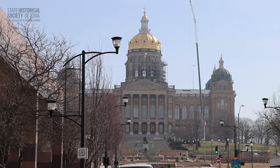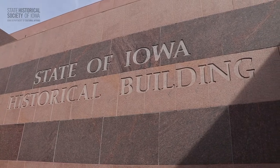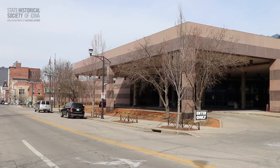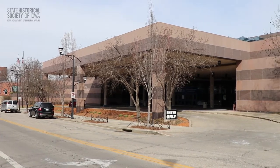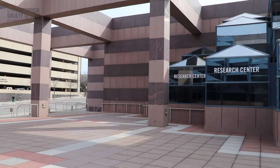The State Historical Society of Iowa's Research Center in Des Moines is located in the State Historical Building at 600 East Locust Street, just west of the state capitol. To visit, you can enter through the main entrance on Locust Street or park for free in the ramp on Grand Avenue and enter from the terrace.